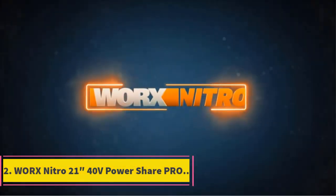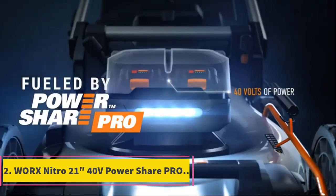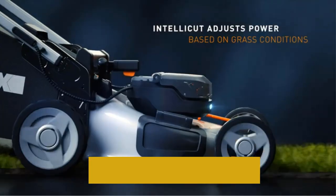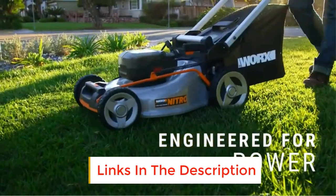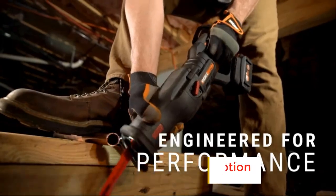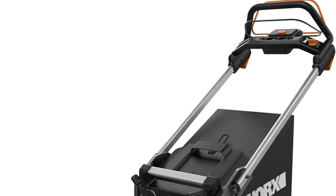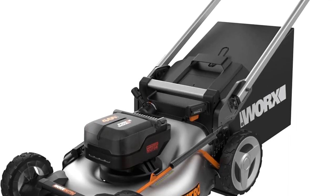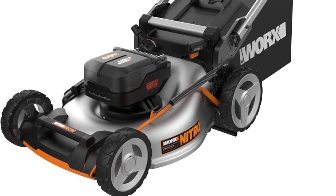Number 2: Worx Nitro 2140V Power Share Pro. An impressive feature of this mower is the AutoIntellica technology. It automatically adjusts its power based on the nature of your grass — it increases its power if your grass is thick and tough, and saves on battery if your grass is thin and soft. Made to work on all types of grass, this mower boasts a durable 21-inch steel deck with nitric dual stage mulching ability.